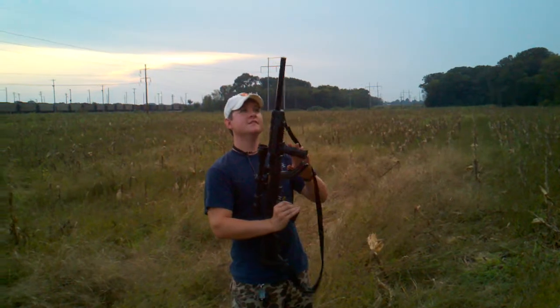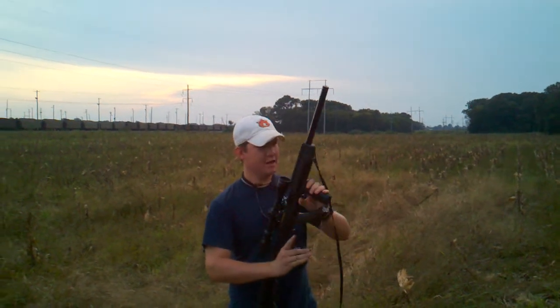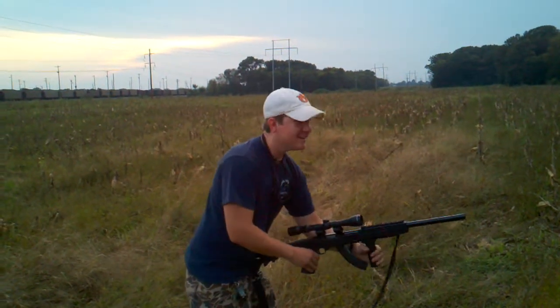We're going to try to go through the 25-round mag as fast as we can, full auto, and see if we have any jams. We are shooting in a safe direction on an embankment.